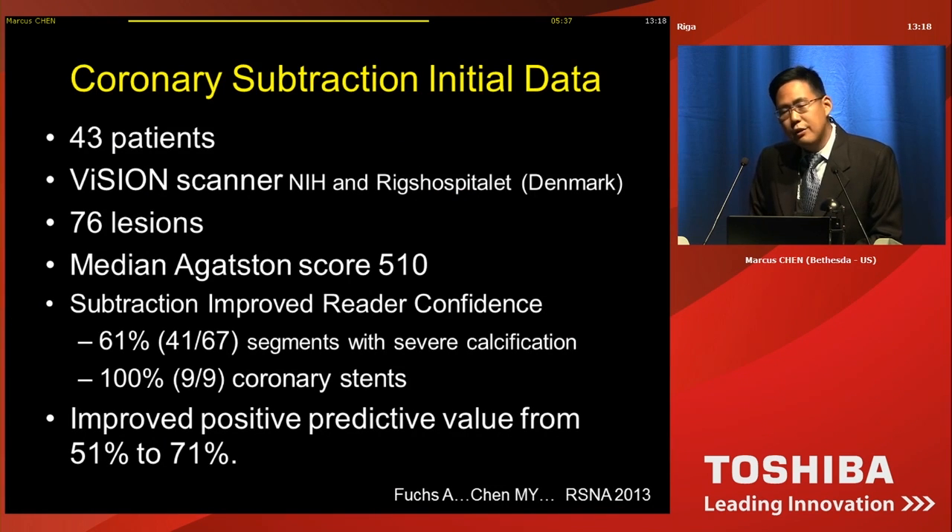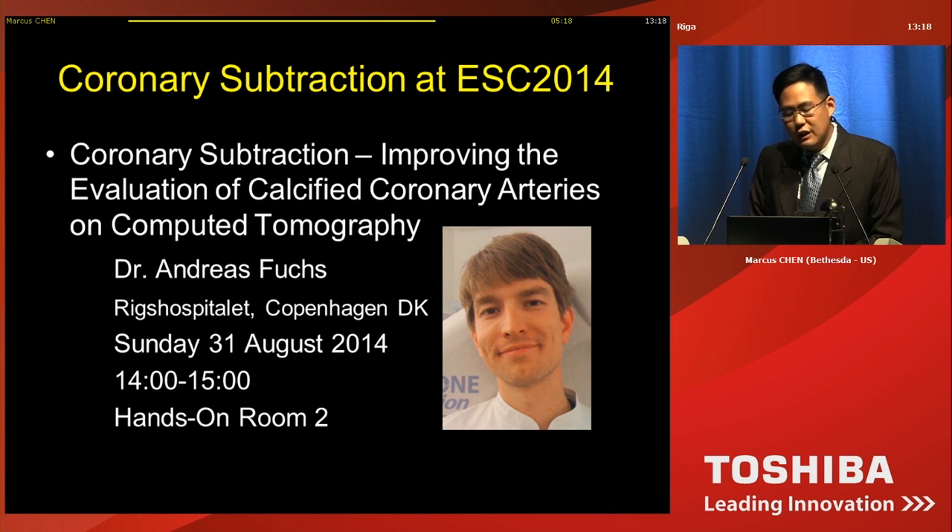In collaboration with the Riggs Hospital, we evaluated 43 patients, 76 lesions, with a median calcification score of 510. Overall, coronary subtraction improves reader confidence, and most importantly it improves the positive predictive value from 51% to 71%. If you're interested in coronary subtraction, I invite you to sit down with Dr. Fuchs after the session at the hands-on session where you can work on the workstation and look at these coronary subtraction cases.